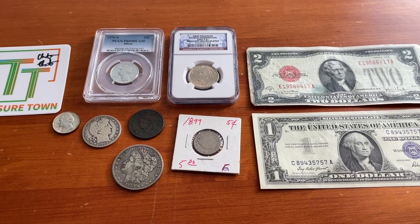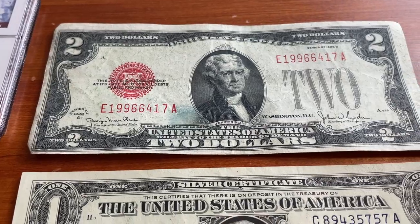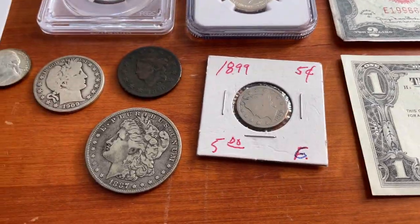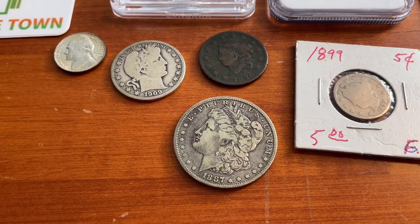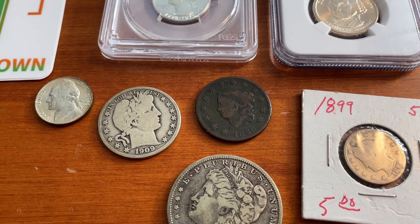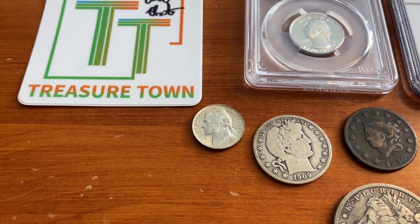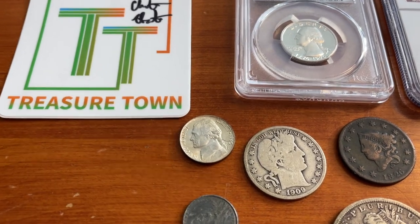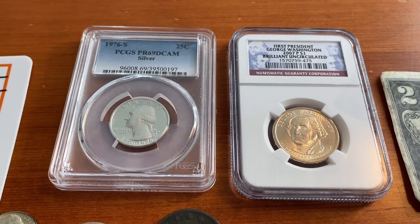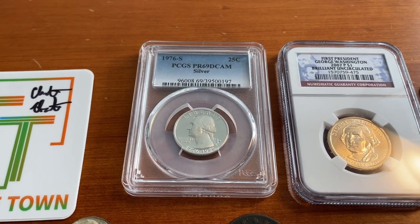And our last one of these on film — I'll do a little breakdown at the end. We've got a 1920G $2 Bill, a 1957 Crisp $1 Bill, a 1899 V-Nickel, an 1887-O Morgan Dollar, an 1826 Large Cent, a 1909-O Barber Half Dollar, a 1943-P War Nickel in nice shape, I'm going to throw in a steel cent, a George Washington Dollar, and a Proof 69 Deep Cameo Bicentennial Silver Quarter.